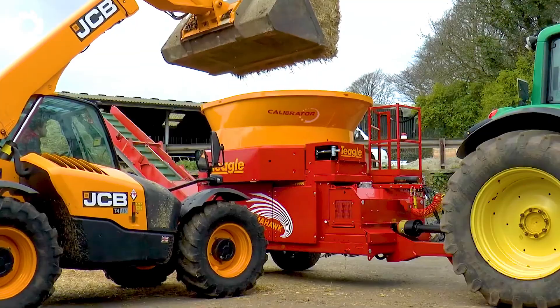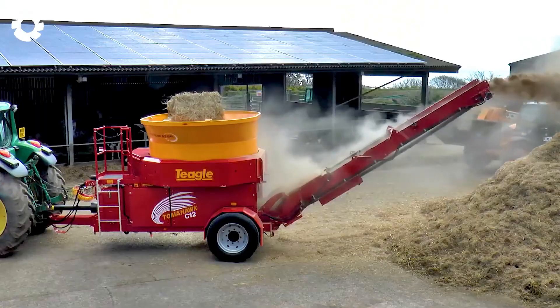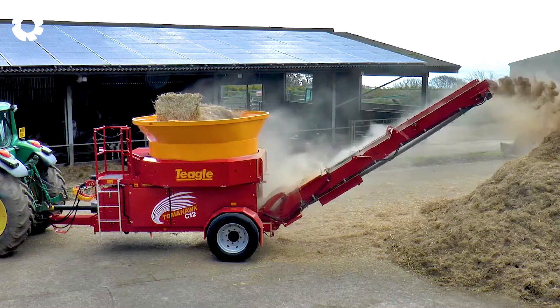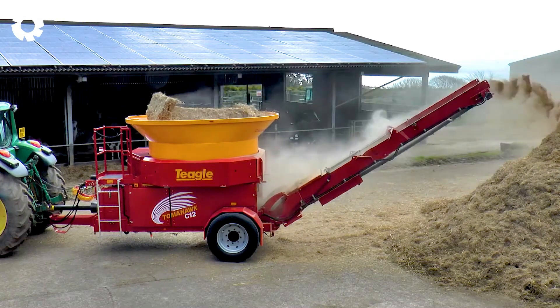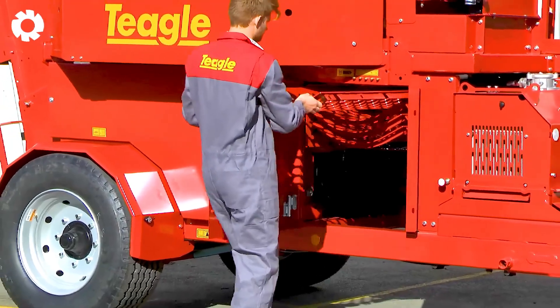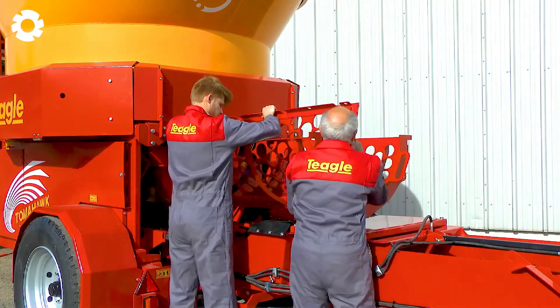The Tomahawk C-12 bale processor, with a powerful 150-horsepower engine, efficiently grinds straw, dry hay, and miscanthus into uniformly short fibers. This machine effectively aids in creating bedding, feed, and biomass fuel materials.